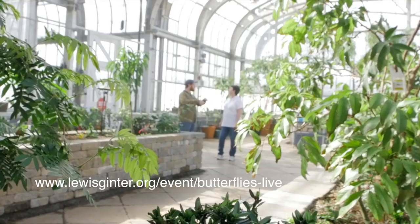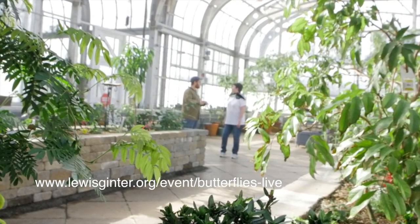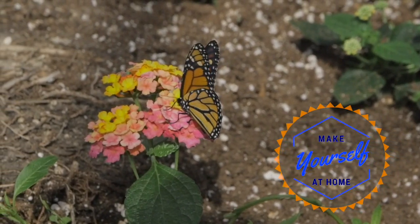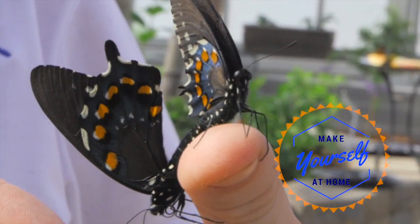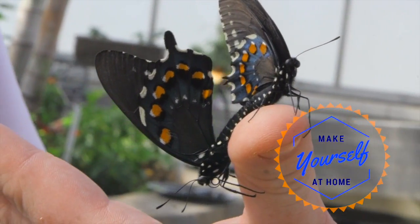Daniel, thank you so much for letting us visit Butterflies Live. When do you open to the public? We open this Friday, April 6th, and we'll be open from 9 to 5 every single day for the rest of the summer until October 16th. Every single day. Make yourself at home at Lewis Ginter Botanical Gardens and Butterflies Live. You will be so glad you did.